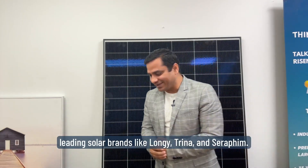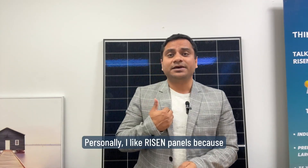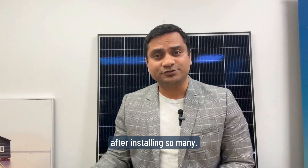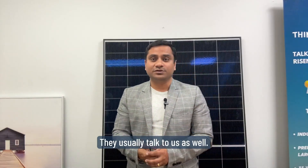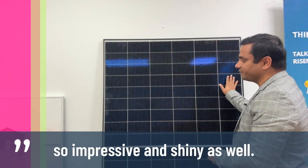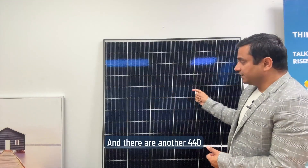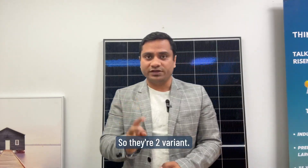Price-wise, they are very similar to leading solar brands like LONGi, Trina, and SolarEdge. Personally, I like Ryzen panels because they are value for money and I've never received any complaints after installing so many. I know the product team and sales team personally, so I trust them more. Look-wise, they also look impressive and shiny. The Ryzen 440W panel weighs 22 kilos, and there is another 440W Ryzen panel with dual glass that weighs 25 kilos — so two variants are available.